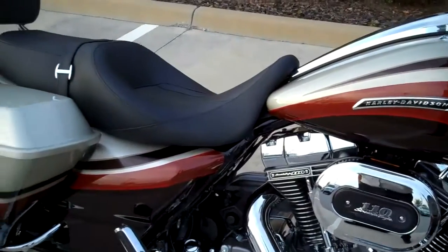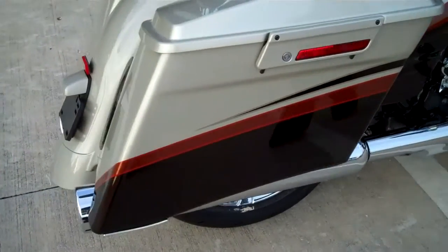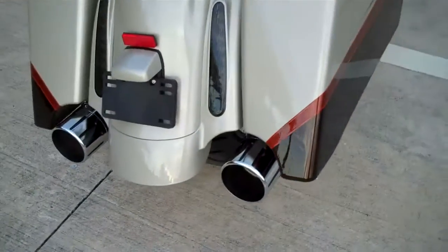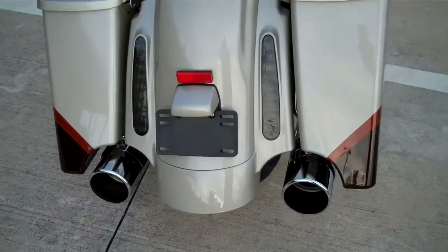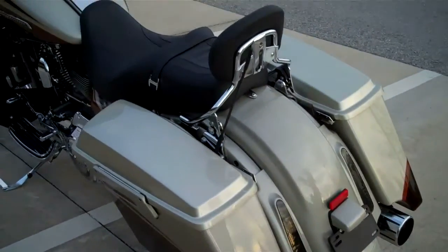Check out the back end of this bike, from the extended capacity saddlebags to the striking LED combination stop, turn, and taillight assemblies. Notice the leather seat and detachable backrest.